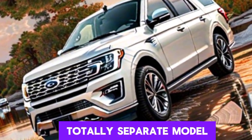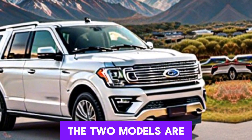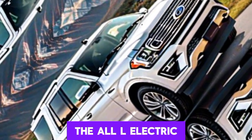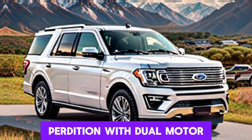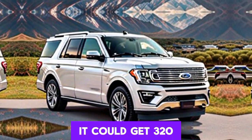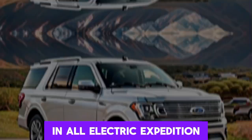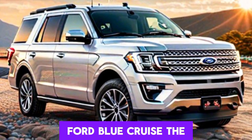Various sources indicate that the electric Expedition should be a totally separate model from its gas-powered counterpart. The two models are anticipated to coexist until the gas sibling phases out eventually. If we think about the all-electric F-150 Lightning, a battery-powered Expedition with dual-motor all-wheel drive doesn't sound too far-fetched — it could give 320 miles of range depending on the specification. However, we shouldn't expect an all-electric Expedition until 2026 or 2027.